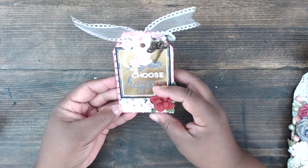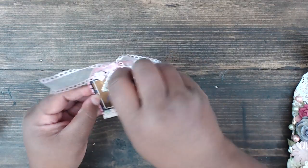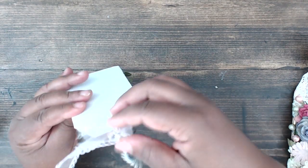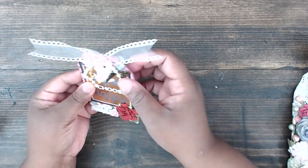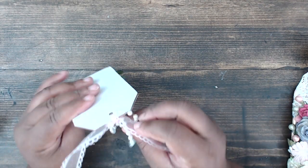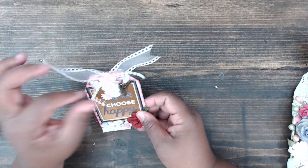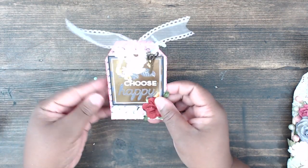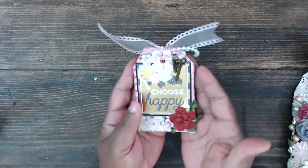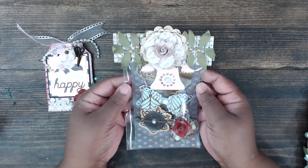Her first thing is a tag that says 'choose happy.' She has paper flowers, crochet trim, and she's inked the edges in pink. There's a cute little flower and a charm dangle — she has a crown and a pair of scissors on what looks like a wine charm with a clasp. She also has some organza scalloped ribbon, more flowers, and cute little pearl dangles at the top. Choose happy — yes please!